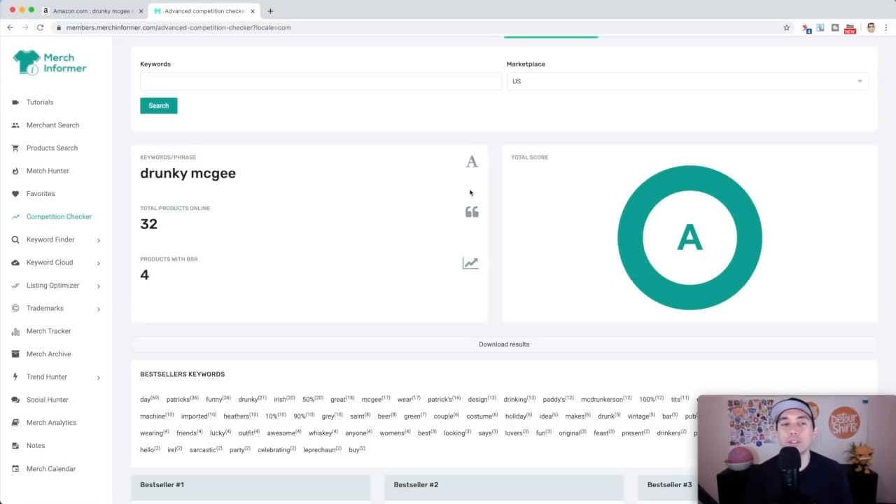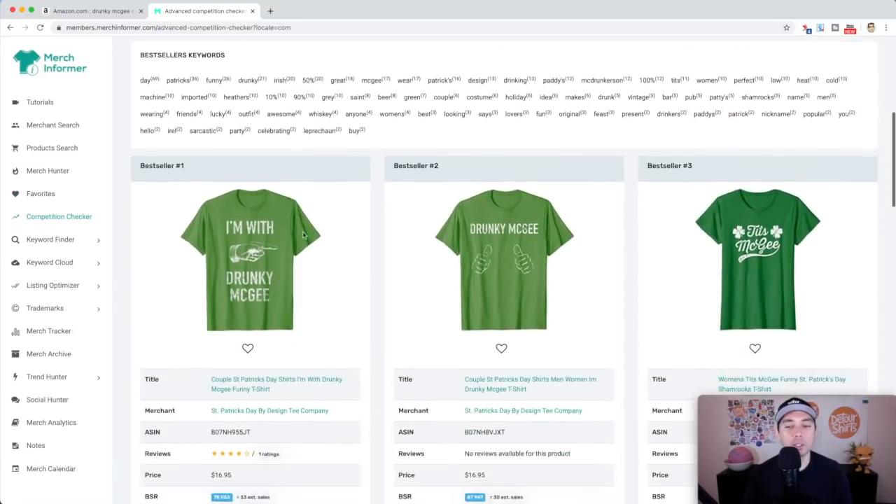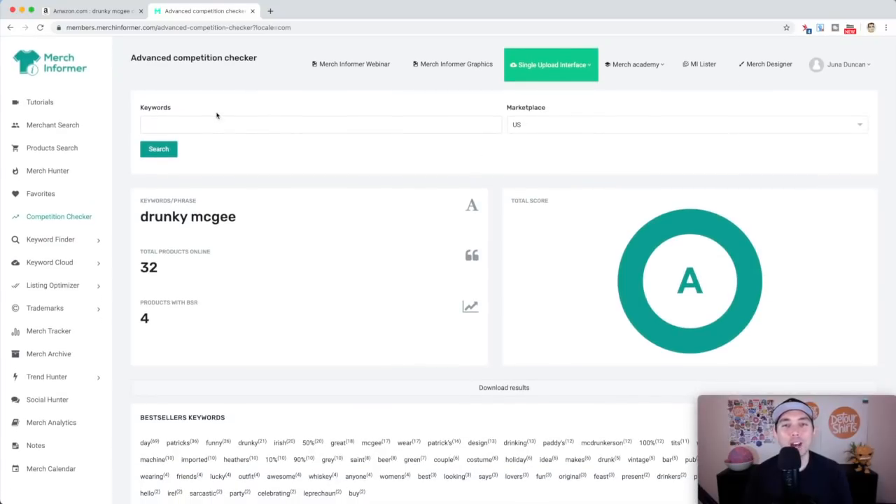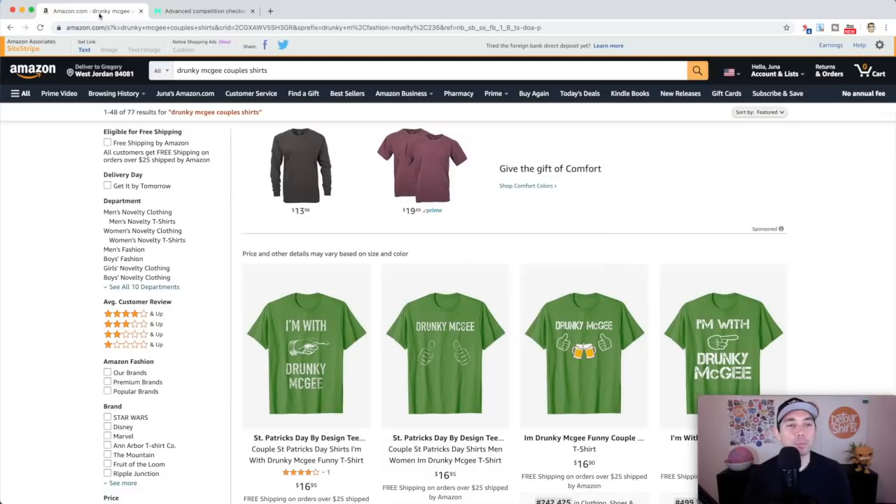If you don't have Merch Informer, there's a link in the description — I think they're having discounts right now. It's a great way to check competition. Other ways to do this: Drunky McDrunkerson, other variations. Don't copy those — make your own version. Think of different ways to say 'I'm with blank' with a funny saying. That is your trend: Drunky McGee couples shirt. Think of other couples shirts you could do for St. Patrick's Day or other holidays — Valentine's Day was another good one.